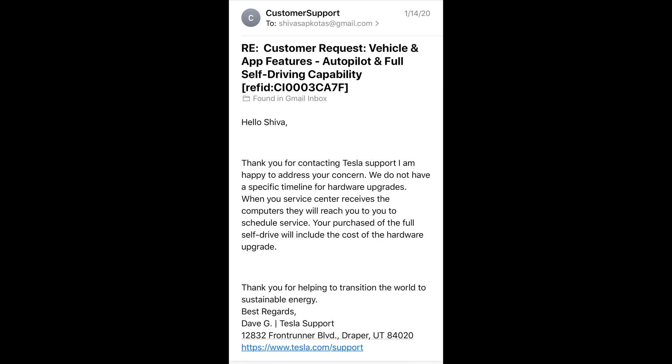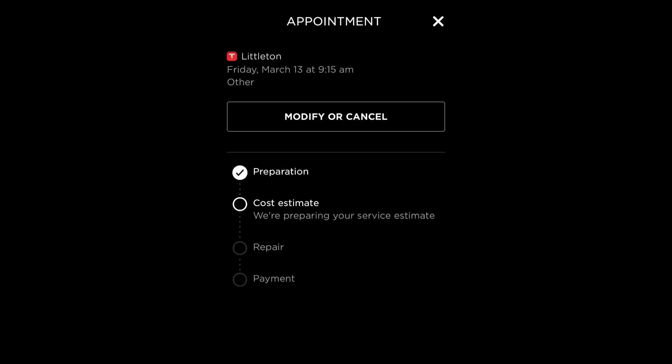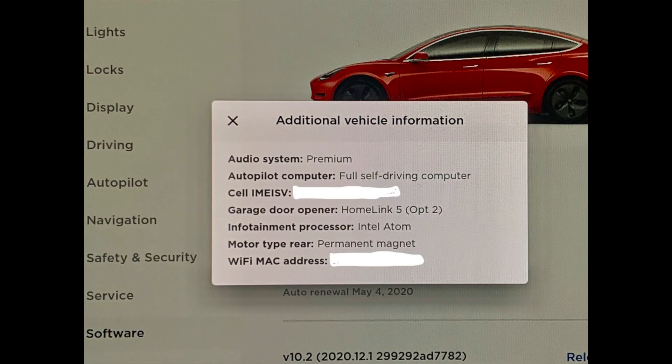This is the email I got from Tesla originally when I scheduled an appointment, saying they had no hardware 3 matching my VIN number. This is the text message about my reschedule from mobile to service center. This is the actual appointment showing 'full self-driving computer upgrade' at the bottom. And after they finished, when I clicked on 'view invoice,' it shows all the parts they replaced, the breathers they added for the battery, and confirms the full self-driving computer upgrade.